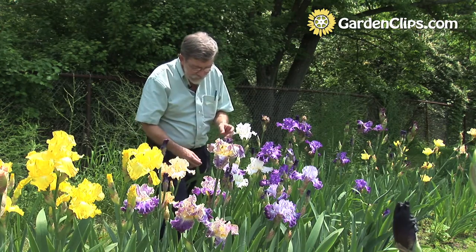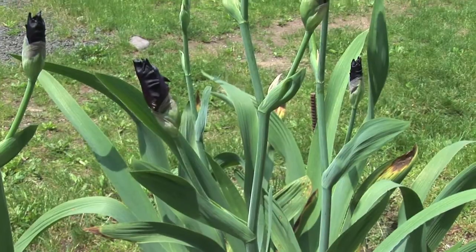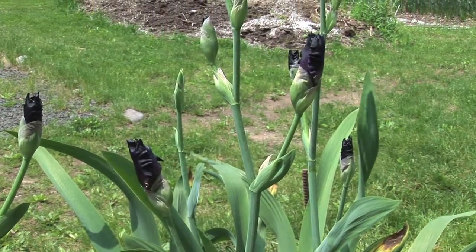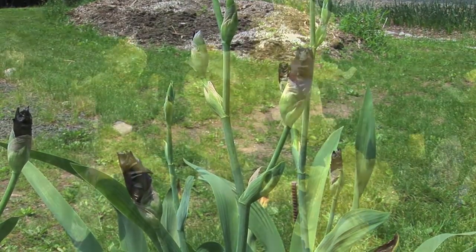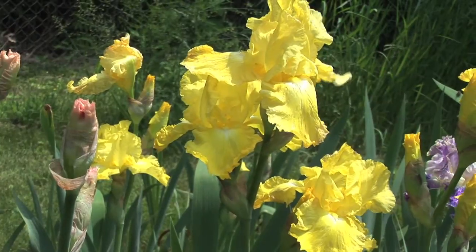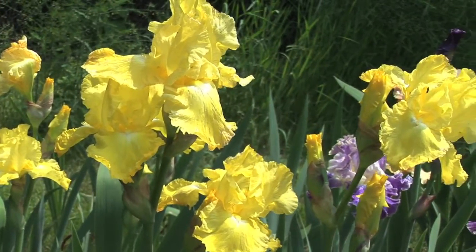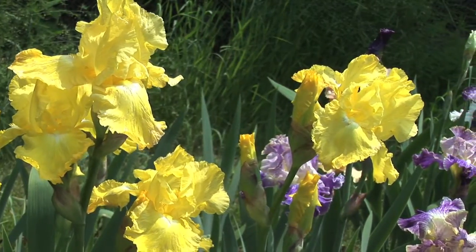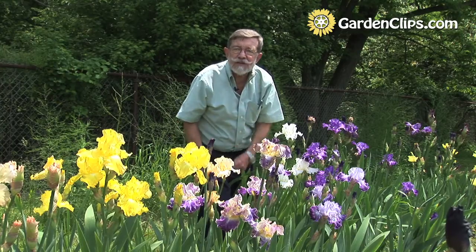You'll notice that some of these have multiple branches, almost candelabra style, so there are more flowers per plant — and that's close to the ideal. That one is very tall; there are others that are much shorter. And that's one of the fascinations I find with all of these.